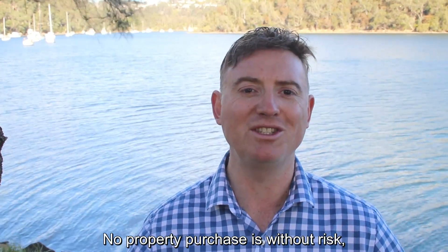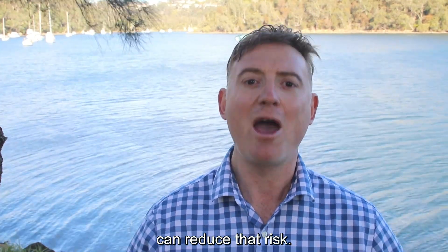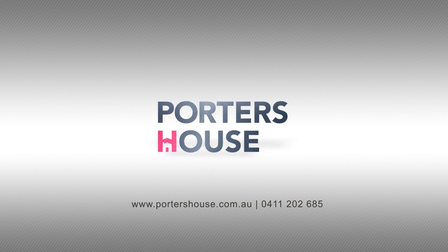No property purchase is without risk. However, understanding the implications can reduce that risk. Please get in touch should you have any further questions. For more information, call us or visit our website.